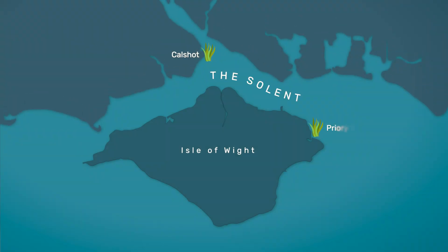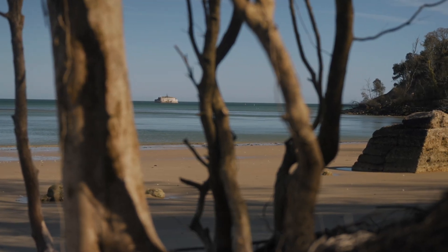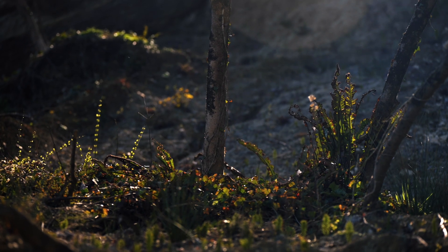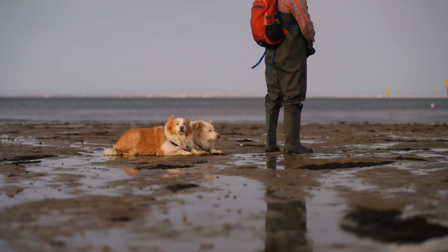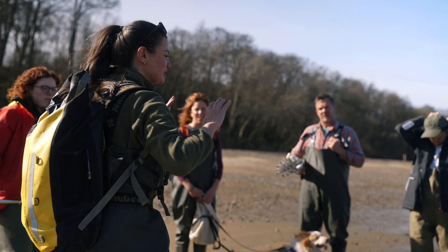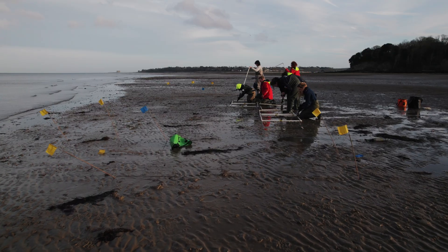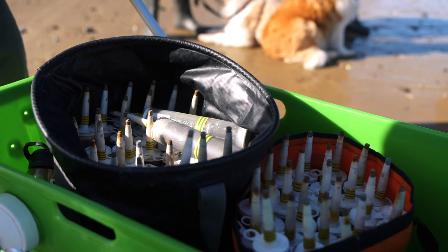The project has two restoration sites on the Isle of Wight: Priory Bay, a sandy site with a large expansive beach, and Thorness, a muddier site with a rocky reef. After nearly a year of preparation and hard work, it was finally time to plant the seagrass — made possible thanks to the many volunteers who turned up on the day. When the tide was out, Anoushka ran through the protocol with the team. Quadrats were laid out and they began injecting the primed seagrass seeds into the sand.